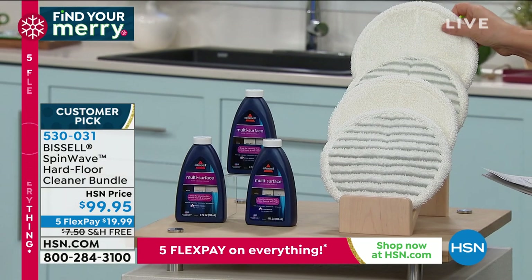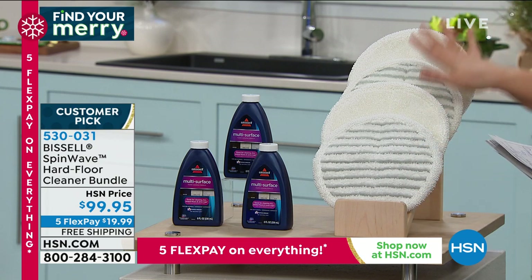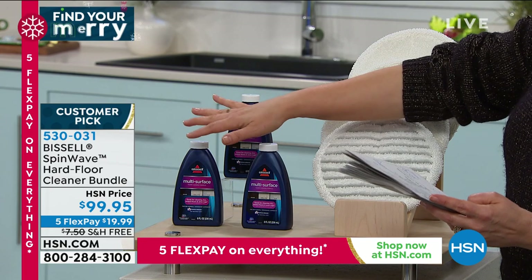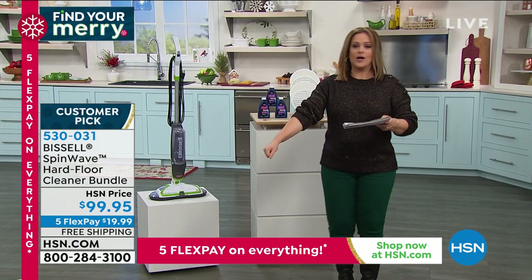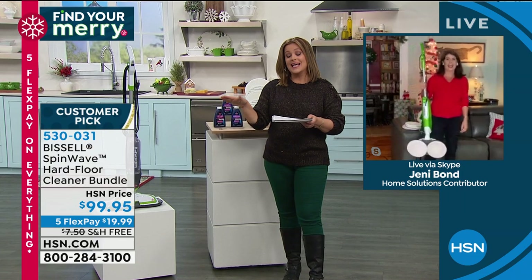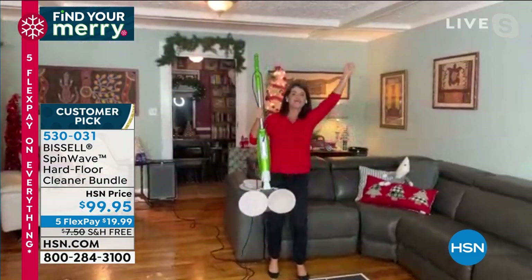The bundle includes two white microfiber reusable mop pads, two scrubby-technology microfiber pads, and three bottles of multi-surface floor formula — one comes with the Bissell typically, plus two more as the HSN exclusive addition. All pads are reusable and rewashable. Never carry a bucket or walk precariously on a wet slippery floor again. Jenny demonstrates how you'll never need a toothbrush or hands-and-knees scrubbing.